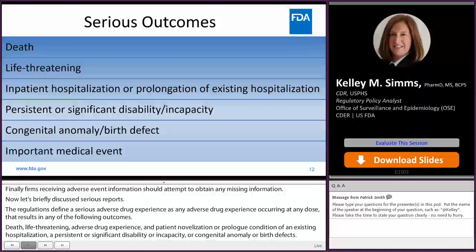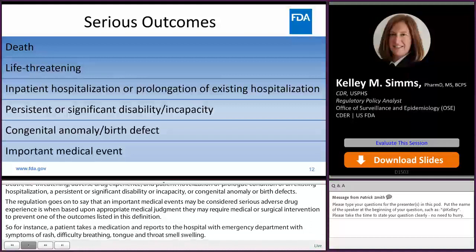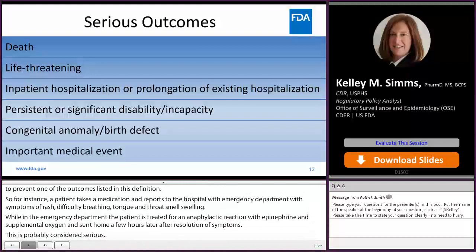For instance, a patient takes a medication and reports to the hospital emergency department with symptoms of rash, difficulty breathing, tongue and throat swelling. While in the emergency department, the patient is treated for an anaphylactic reaction with epinephrine and supplemental oxygen and sent home a few hours later after resolution of symptoms — this is probably considered serious. However, if a patient reports to the emergency department complaining of itching after taking a medication but it subsides shortly after taking an antihistamine, this would not be considered serious.